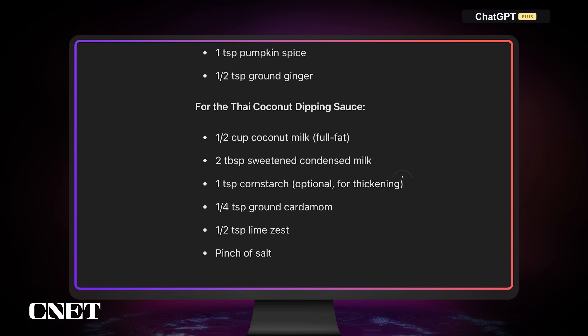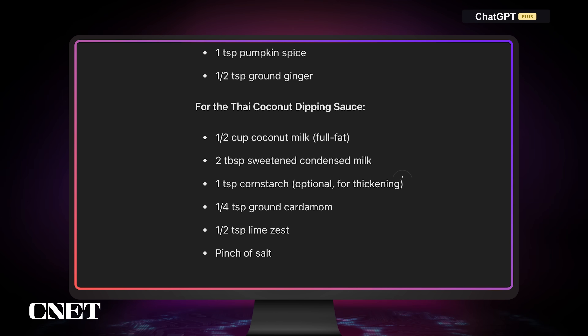Instead of integrating the Thai flavors into the churro itself, ChatGPT is recommending we create a Thai coconut dipping sauce. This wasn't necessarily where I was going, but it's not a bad suggestion. Let's see how Gemini fares with this test.